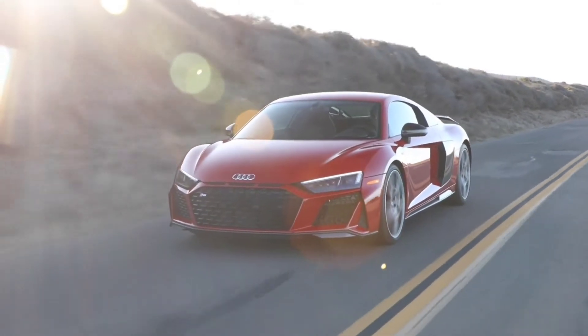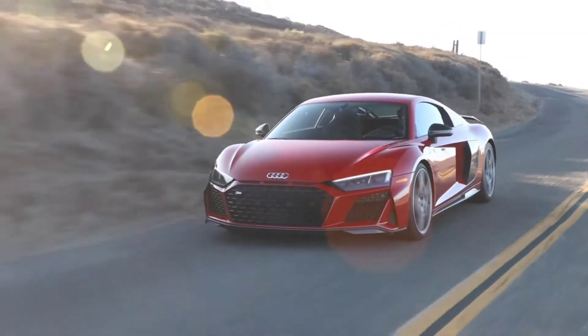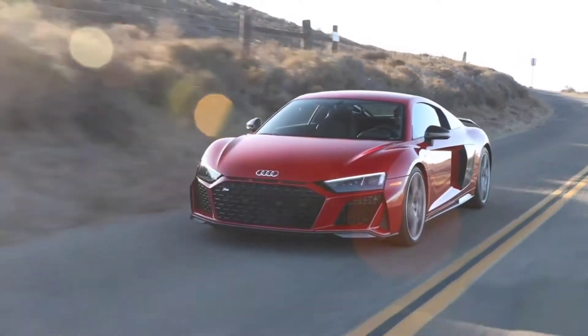The ceramic brake calipers on the V10 Performance models are now also available in red along with the standard gray.